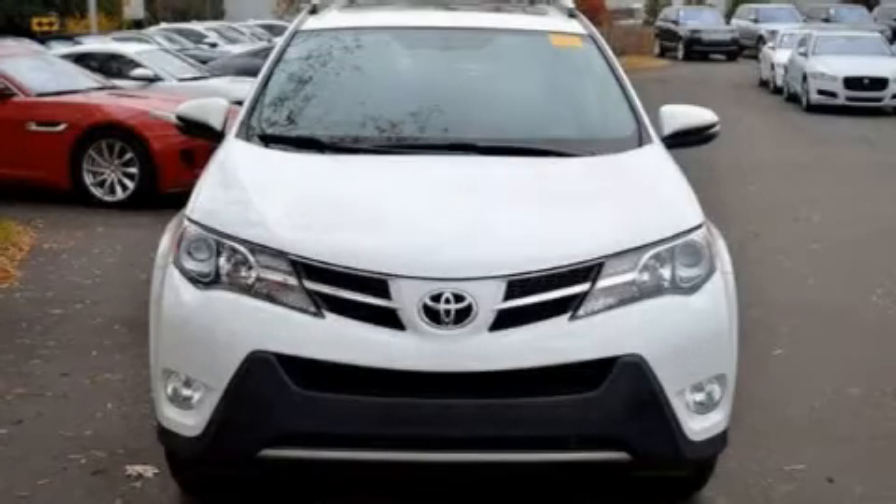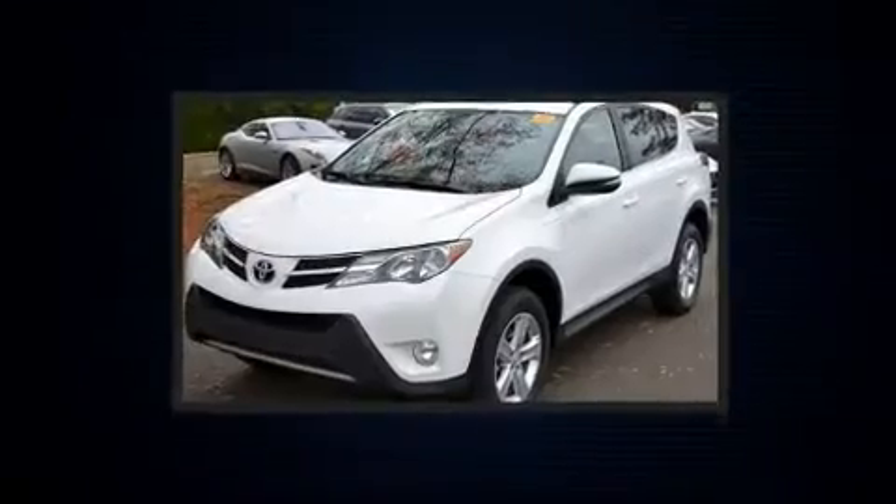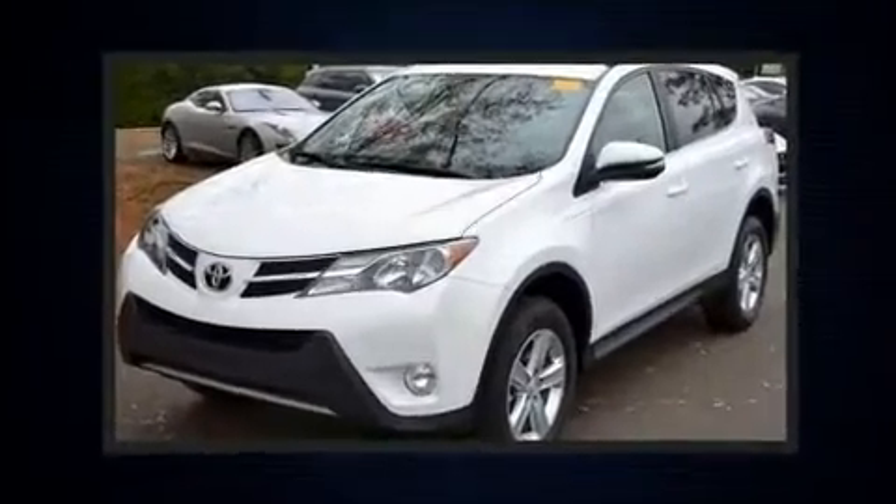You can expect a lot from the 2013 Toyota RAV4. It features an automatic transmission, front-wheel drive, and a 2.5-liter four-cylinder engine.